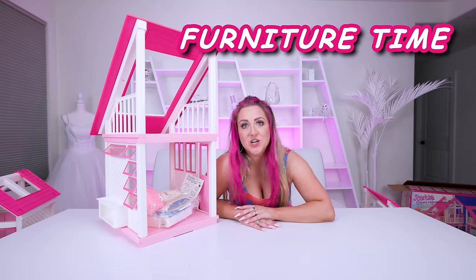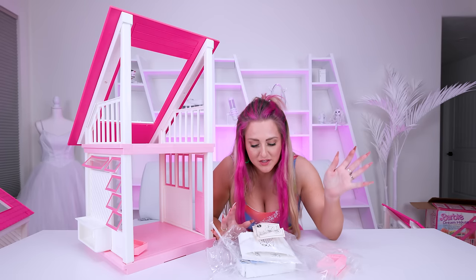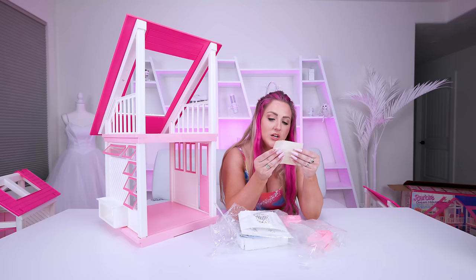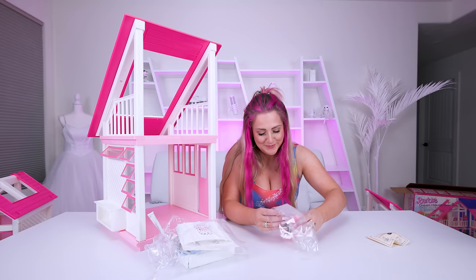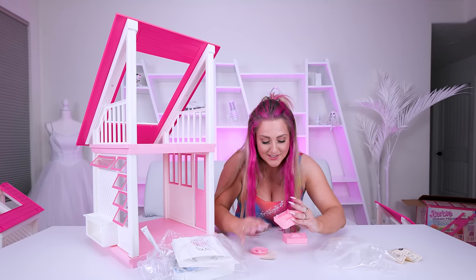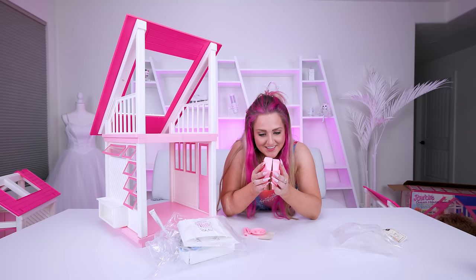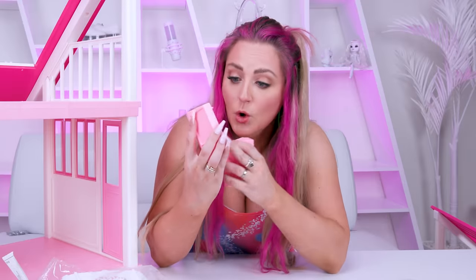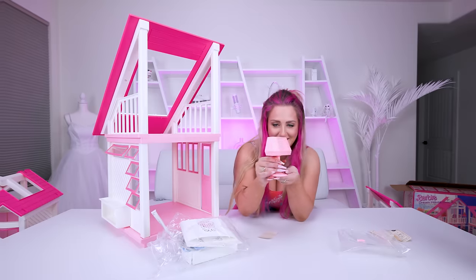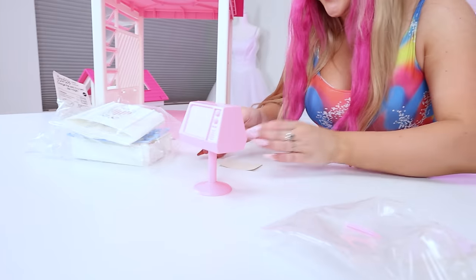Furniture time — we're gonna start with the living room. The only way you can even tell that this stuff is really old is by looking at some of this paper; it's so discolored. These are our instructions on how to build the TV. Oh, it's a pink TV! It's exactly like some of the older houses, but those ones were green. It snaps together.